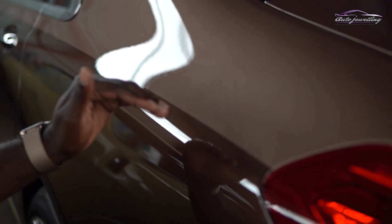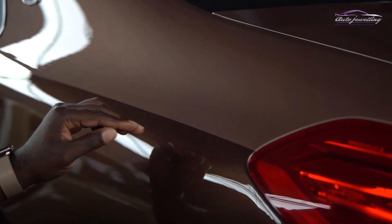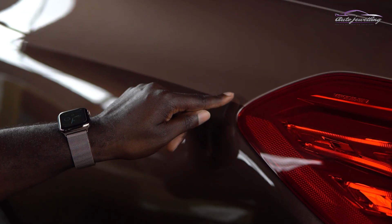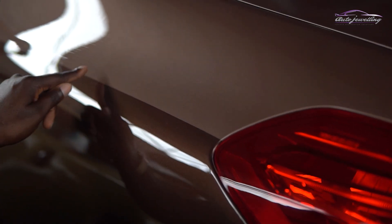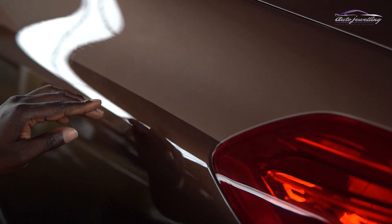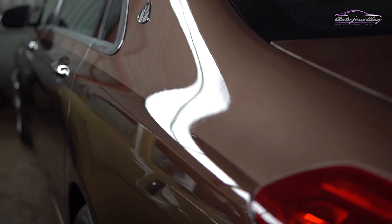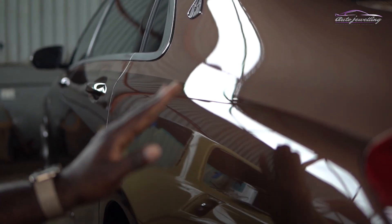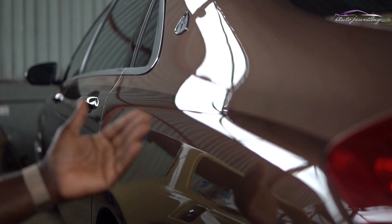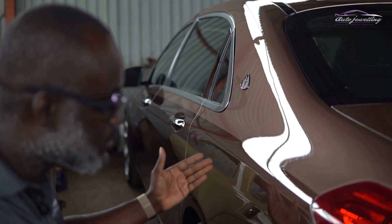With the two-tone paint, most body shops would leave a slight ridge along the lines where the two colors meet. But what we've done here is made it completely seamless — if you run your finger across it, you wouldn't feel the point where the two colors are meeting. We've also given it a mirror finish, so if you look at the reflection in the paintwork, it's as flat as glass with no orange peel effect.